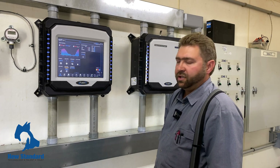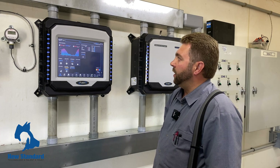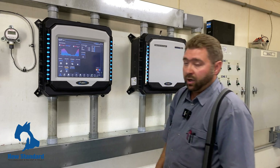It was very easy to set up. New Standard has been great to us — when we got a hold of New Standard they recommended the Fusion Control for me, and I'm so glad we went with the system.